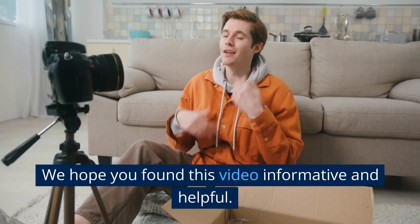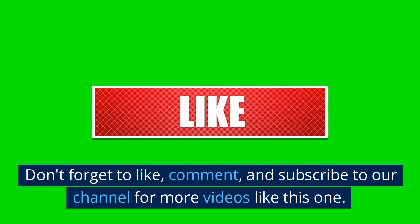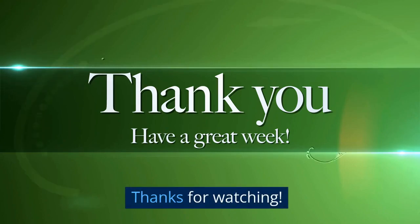We hope you found this video informative and helpful. Don't forget to like, comment, and subscribe to our channel for more videos like this one. Thanks for watching.